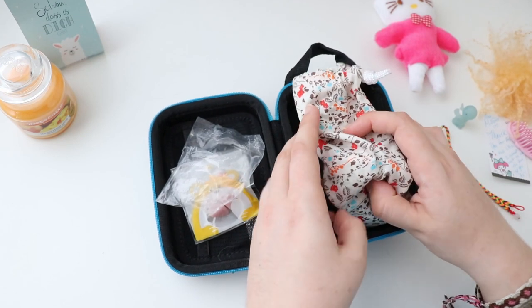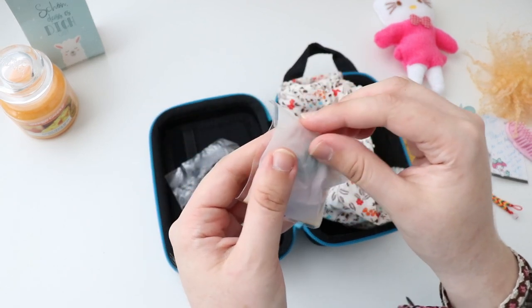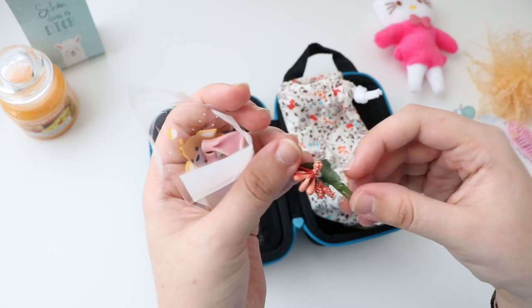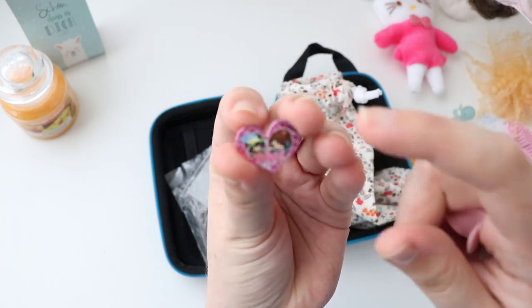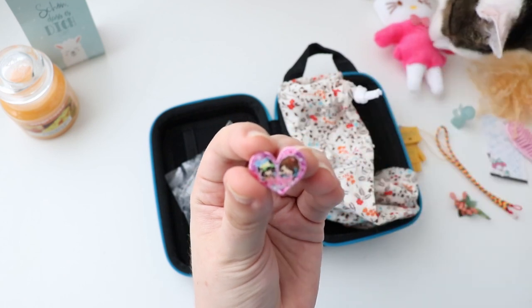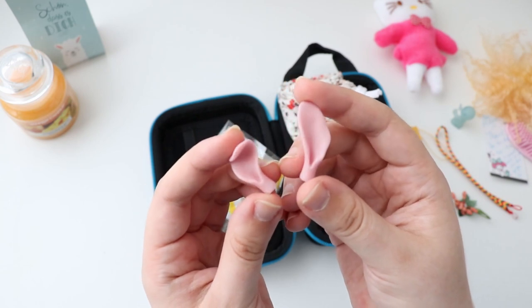Now comes the main event! I can't hold my excitement. But let's get the ears first. Oh, they come with a tiny decoration — a sweet flower — and a tiny sticker. A curious kitty has made an appearance! Look at these ears, aren't they cute?